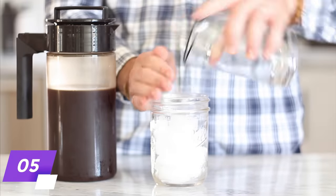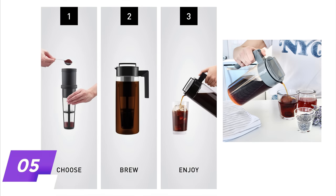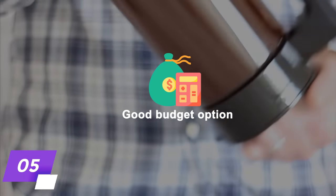It is a durable cold brew maker that is free of BPA and other toxic chemicals, so you don't have to worry about them leaching into your drink. What we like most about the Takiyah Cold Brew Coffee Maker is that it is an affordable way to enjoy a proper cup of cold-brewed coffee at home.